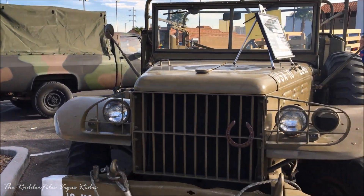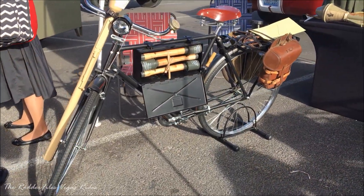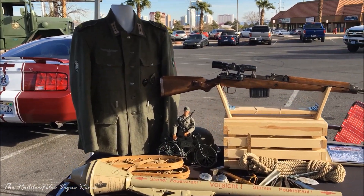Ladies and gentlemen, that does it for our car show and thank you so much for coming out today. We have 200 bikes and we have to go home. We got it.